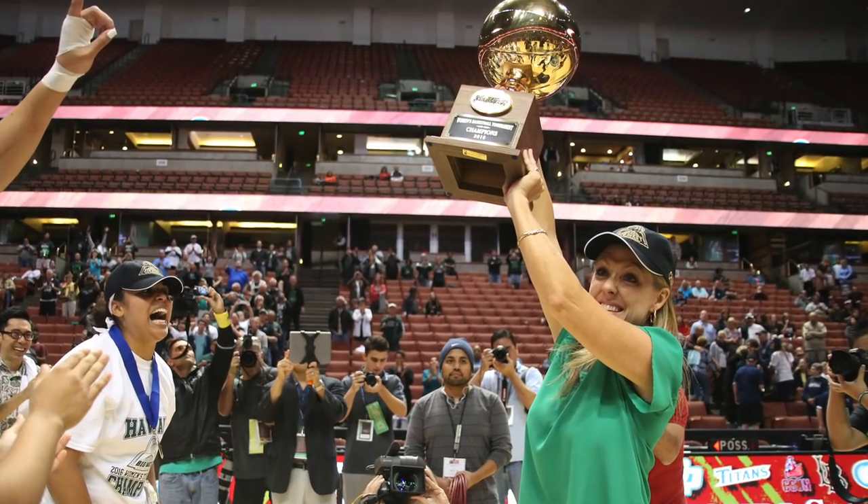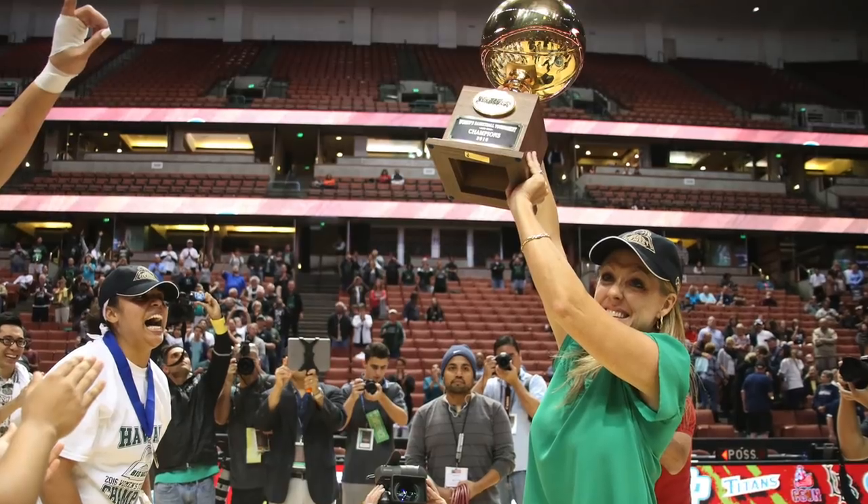Thank you for a few moments together. And thank you for joining Island Focus. We've had the wonderful opportunity to speak with Coach Laura Beeman of the University of Hawaii women's basketball team. Mahalo.